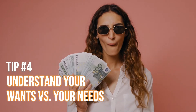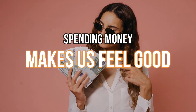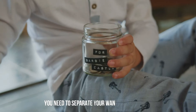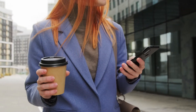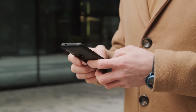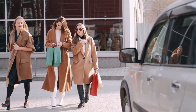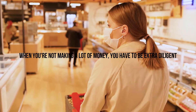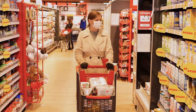Tip number four: understand your wants versus your needs. No doubt spending money makes us feel good, but when you're earning a low income and have a desire to save, you need to separate your wants from your needs. For instance, you may want to upgrade your phone to the newest model, but you probably don't need to. You may want a new shirt to wear this Friday, but you probably already own plenty of suitable shirts. When you're not making a lot of money, you have to be extra diligent and spend only on your core expenses.